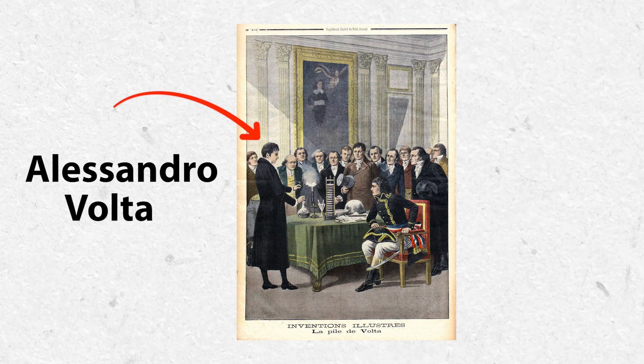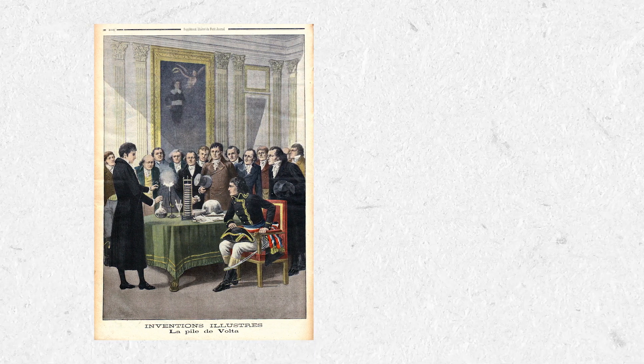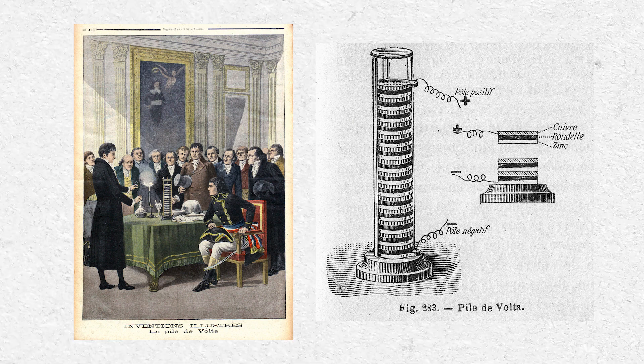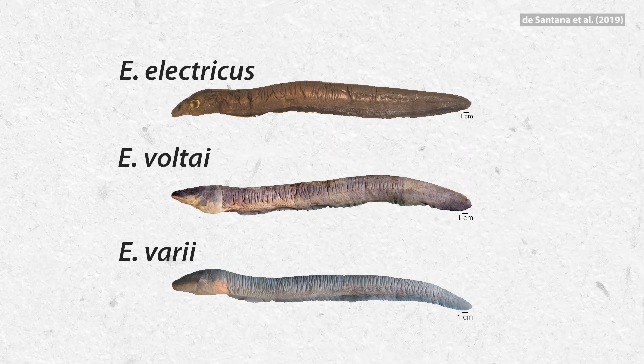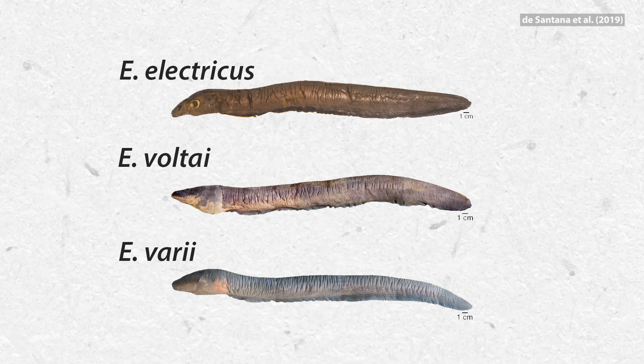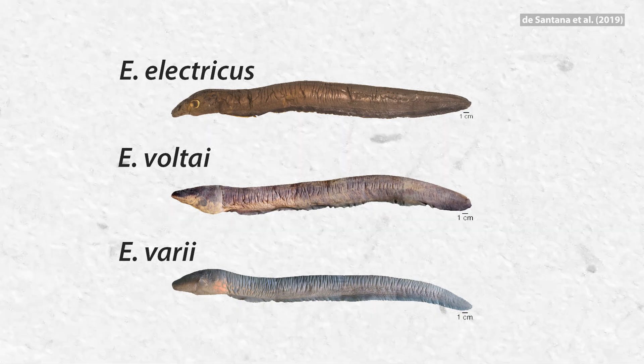Electric eels were first classified by Carl Linnaeus in 1766. They became a big inspiration for scientists like Alessandro Volta, the namesake of the Volt and inventor of the Voltaic Pile, which is a precursor to the modern battery and based off of the body of the electric eel. Fun fact: electric eels aren't actually eels — they're more closely related to knife fish. Until recently it was thought that electric eels were all one species, but in 2019 scientists found that there are actually at least three different species, and they named one of them Volta's eel.